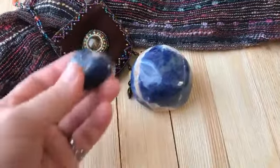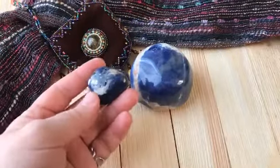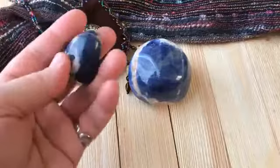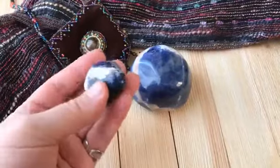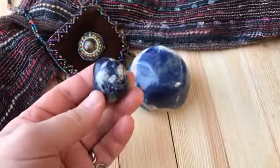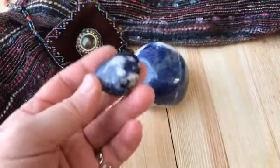A use of sodalite that I don't see mentioned often is to help clear electromagnetic pollution — electromagnetic signals like ultraviolet rays and the radiation that surrounds us from all the electronics we use all the time. Sodalite is supposed to be able to help clear that energy. We have a lot of it — cell phones, computers. So I'll often keep a sodalite near when I'm working on my computer.